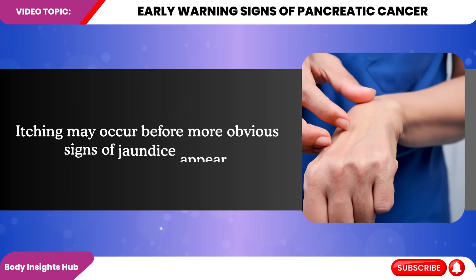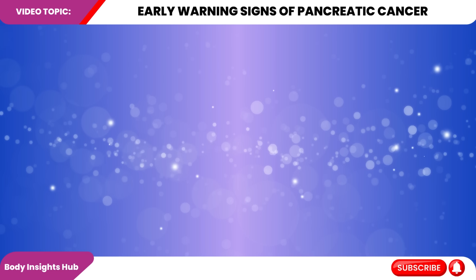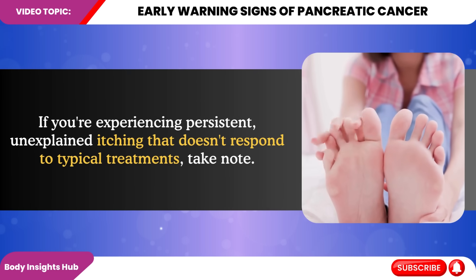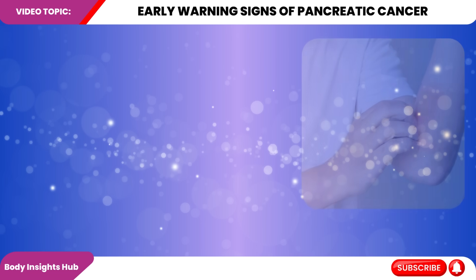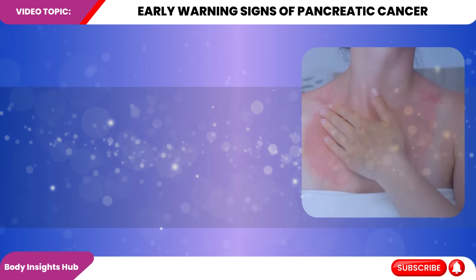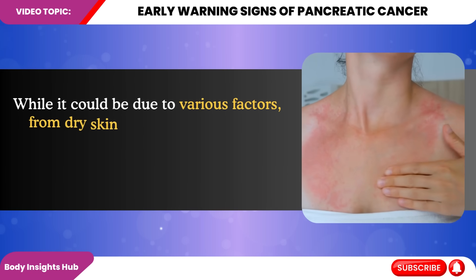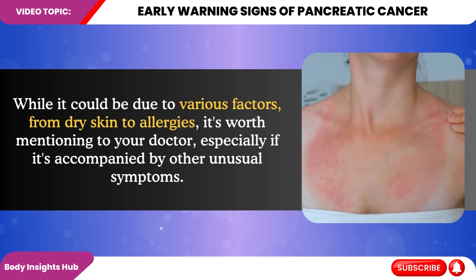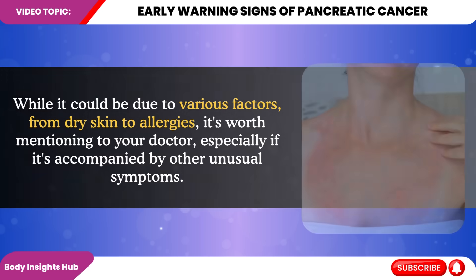Itching may occur before more obvious signs of jaundice appear. It can be particularly noticeable on the palms of hands and soles of feet, but can affect the entire body. If you're experiencing persistent, unexplained itching that doesn't respond to typical treatments, take note. While it could be due to various factors, from dry skin to allergies, it's worth mentioning to your doctor, especially if it's accompanied by other unusual symptoms.